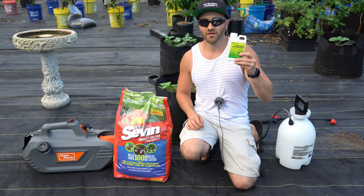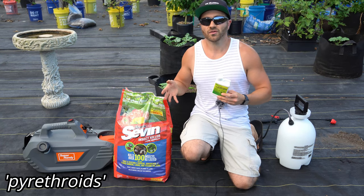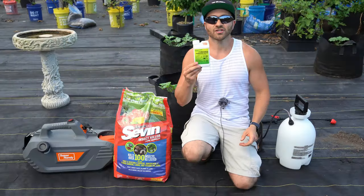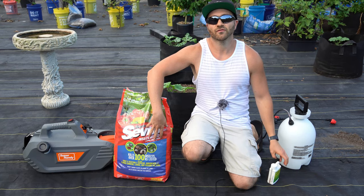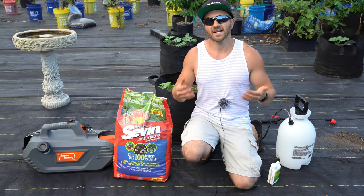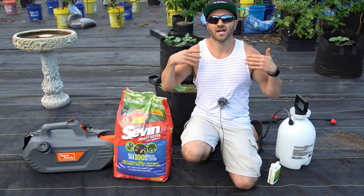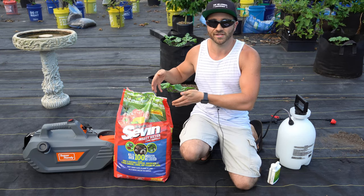Just do not confuse natural pyrethrin, like this product here, with synthetic pyrethroids, like this product here. While they both work the same way by attacking the insect's nervous system, the synthetic pyrethroids are designed to be resistant to breakdown. A natural pyrethrin breaks down in mere hours, but pyrethroids can stay potent for weeks, sometimes months. Don't apply synthetic pyrethroids to your vegetable garden — they are to be used for pest control in lawns and other non-edible areas, due to their toxicity to bees, earthworms, and other beneficial critters.